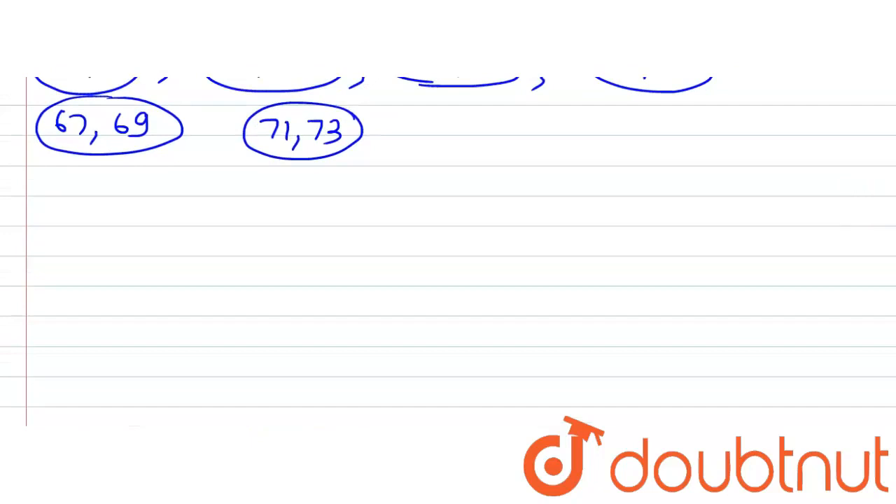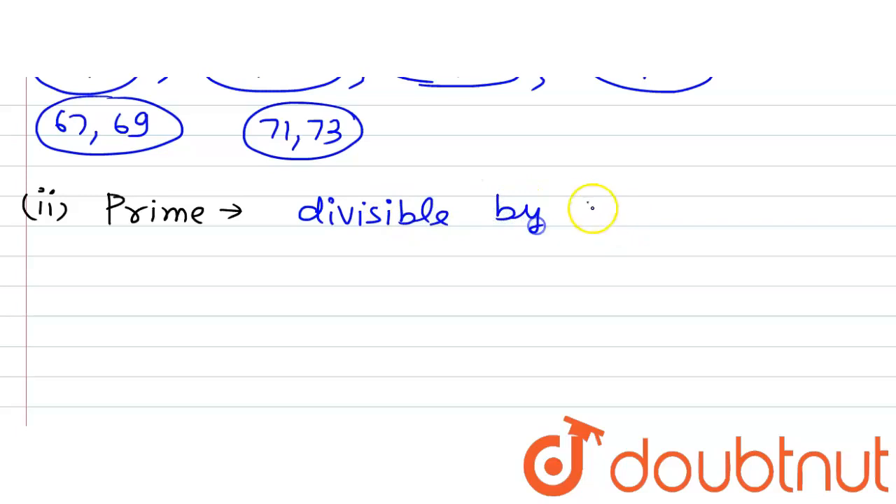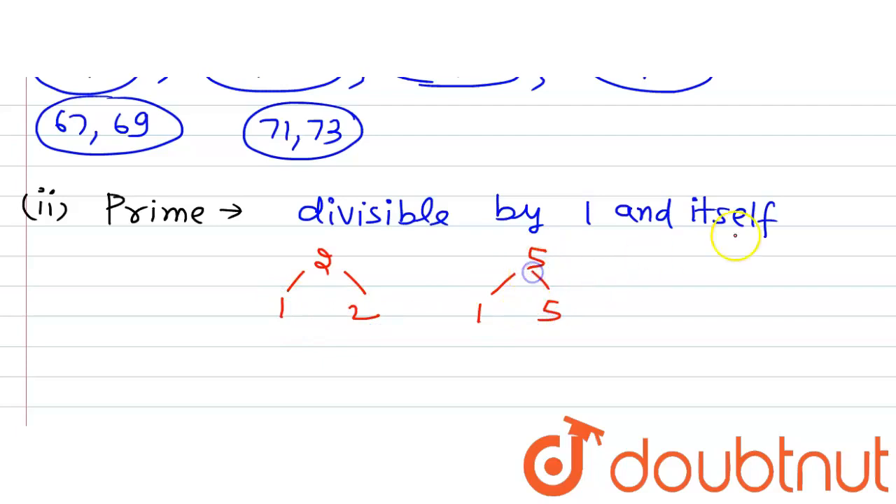Now let's move to the next part of the question, which is to categorize them as prime numbers. Prime numbers are those numbers which have only two factors — that is, they are divisible by 1 and themselves only.